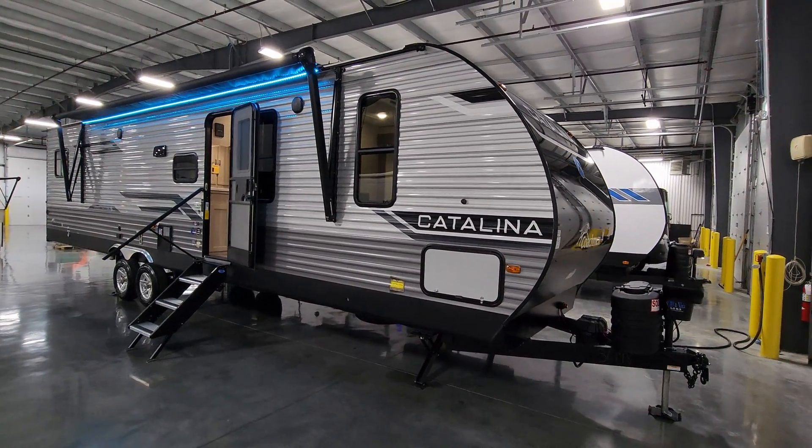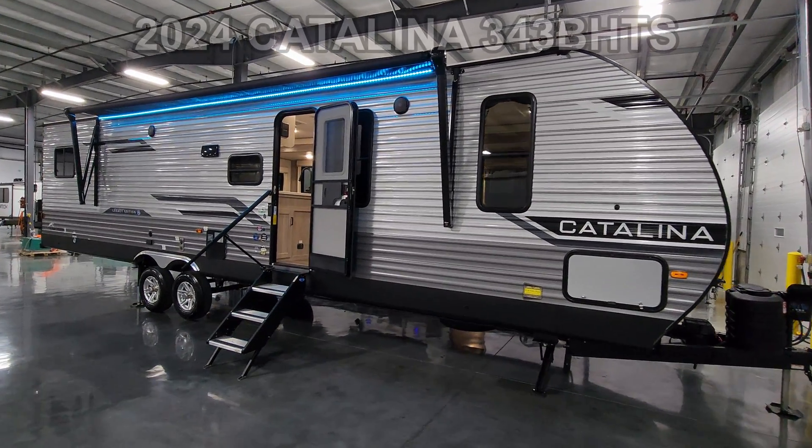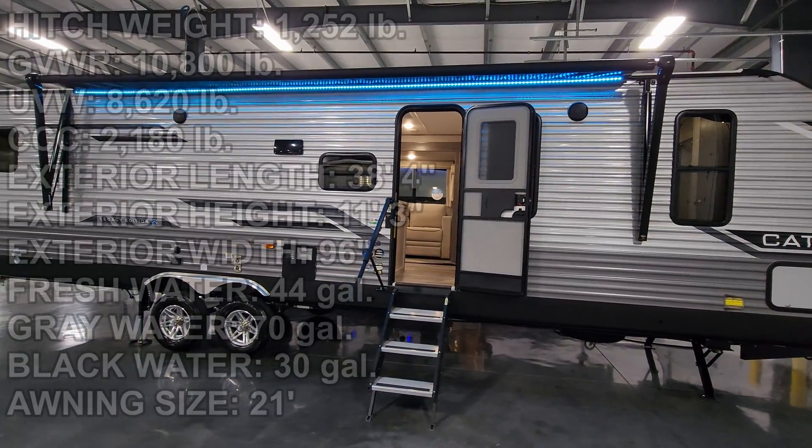Hey everyone and welcome to another All About RVs video tour. Today we're taking a real quick look at a brand new 2024 Coachman Catalina 343 BHTS. I did do a video on the bunkhouse version of this floor plan a few months ago, so check that out for a much longer, more detailed tour. But I wanted to do a real quick tour of this version just to show you what it looks like with two queen beds.